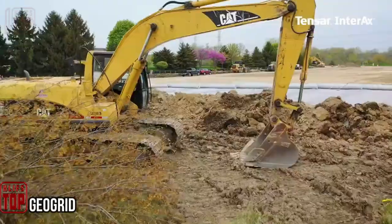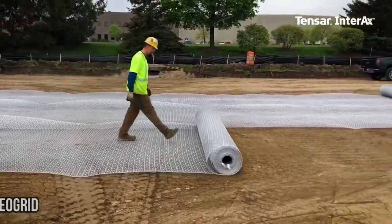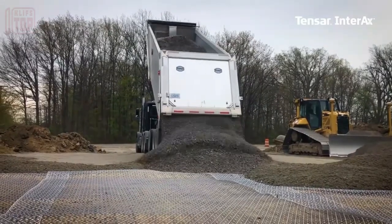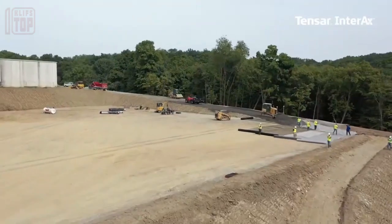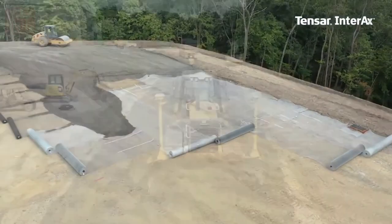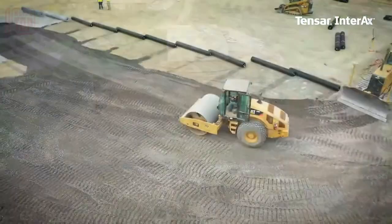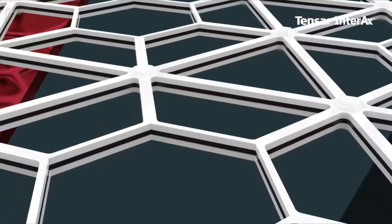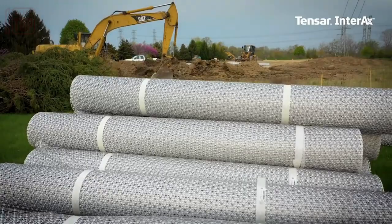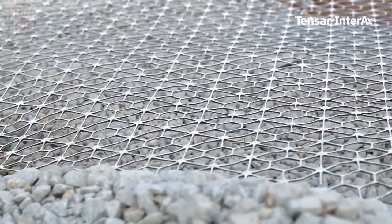Now let's delve into geo grid road construction technology in greater detail, as it offers numerous advantages. Specifically, we'll focus on the DuPont Surface Stabilization Geo Grid — a groundbreaking solution for parking lots, driveways, and walkways. This geo grid features a unique three-dimensional structure resembling a honeycomb when unfolded.